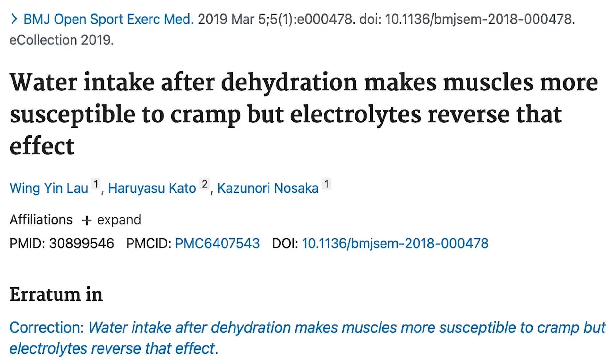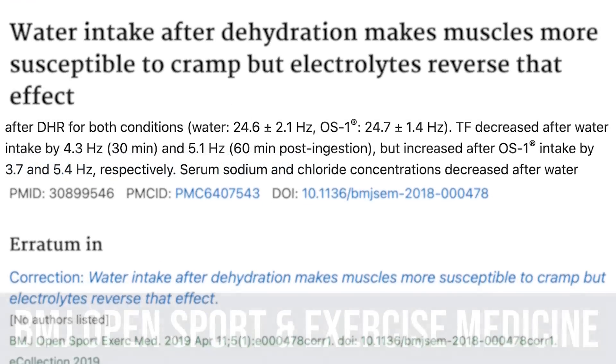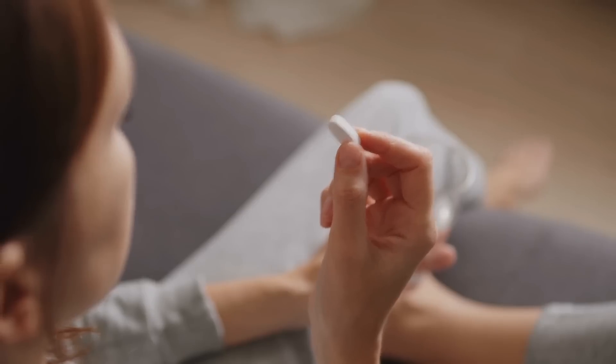That also explains why you can cramp — the muscle contracts and then it doesn't actually relax, it just stays contracted. There was a study published in BMC Open Sport and Exercise Medicine where subjects exercised and then had either water or electrolytes. They measured cramping using electrical frequencies, and without fail, the group that had water only cramped significantly more. Exercise is depleting potassium to a certain degree, so over time this can turn into a vicious cycle if you're not getting leafy greens or foods that have potassium, or if you're not taking a supplement.